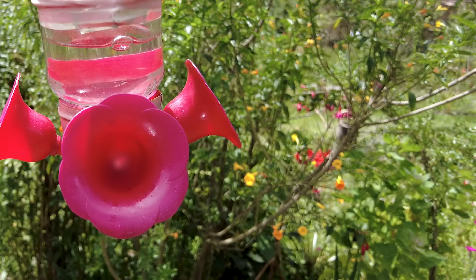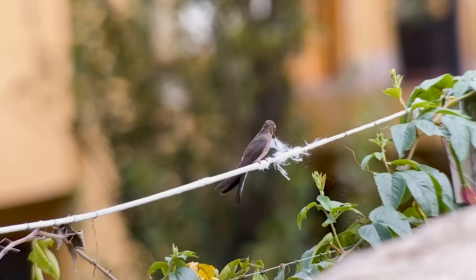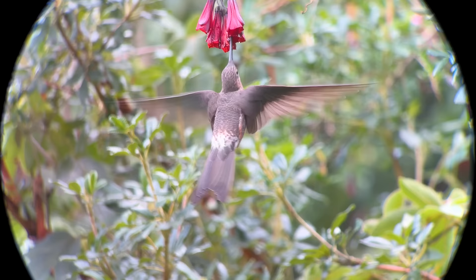Males and females are similar and difficult to tell apart, but this one is definitely a female as she's gathering nesting material — a sure giveaway. The giant hummingbird is found at higher elevations in both the eastern and western Andes.